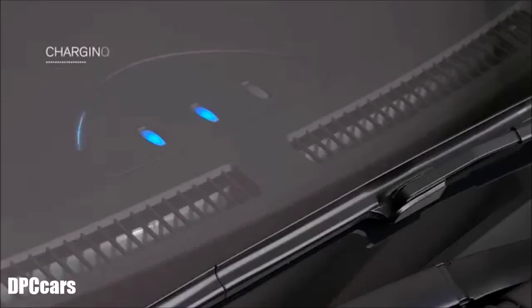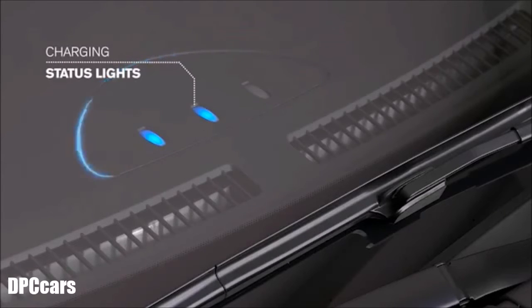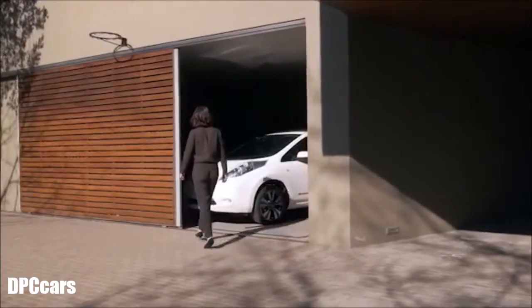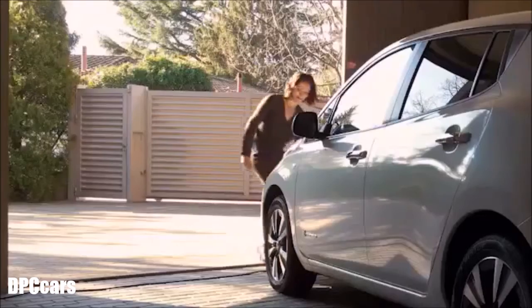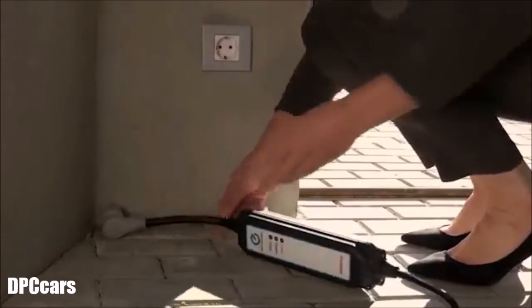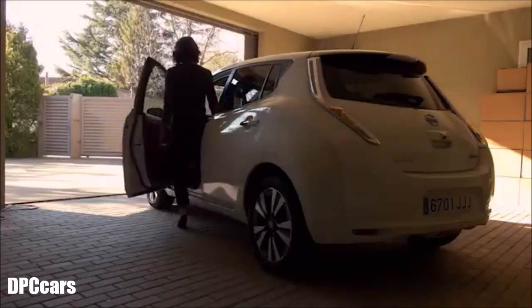The dash has charging status lights. When the lights are off, your Leaf is fully charged. So imagine waking up every day to a car with a full tank, all charged up with a range of up to 250km, preheated or cooled remotely to your preference.